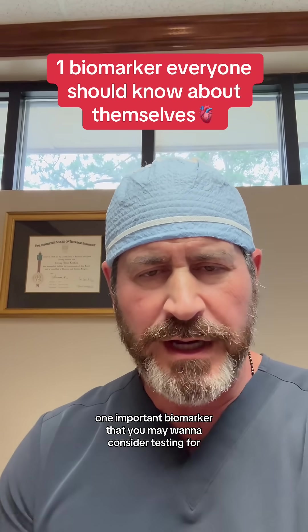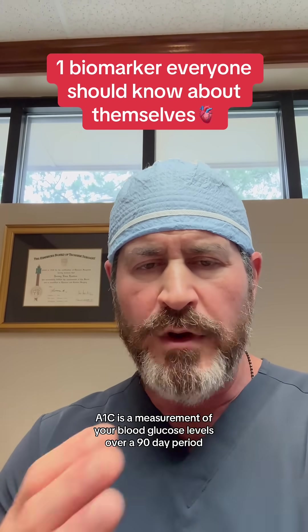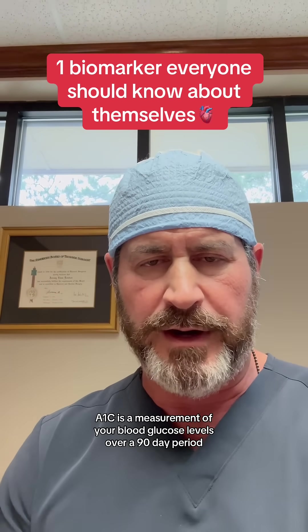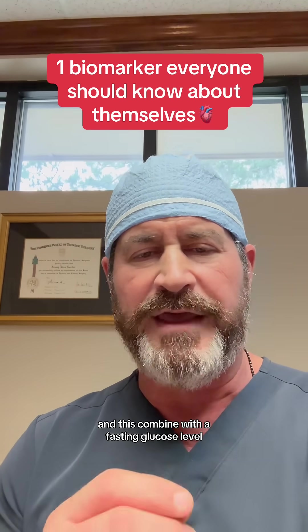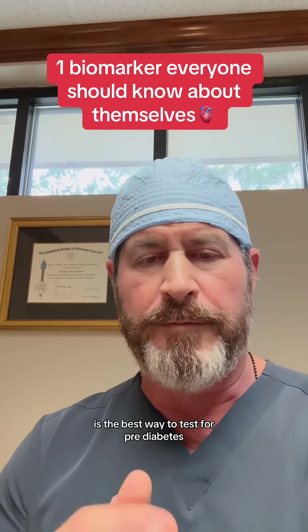One important biomarker that you may want to consider testing for is hemoglobin A1c. A1c is a measurement of your blood glucose levels over a 90-day period, and this combined with a fasting glucose level is the best way to test for pre-diabetes.